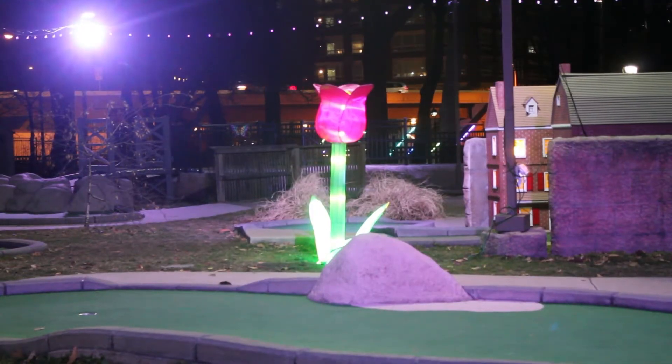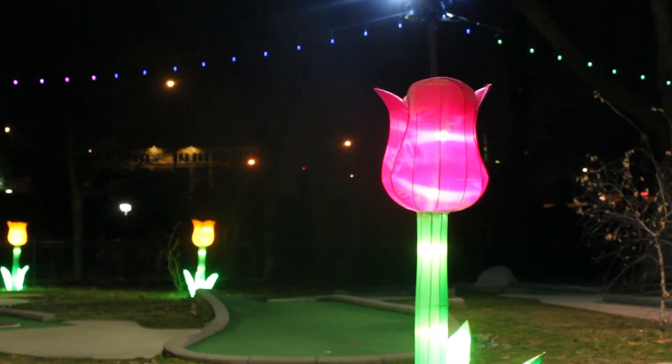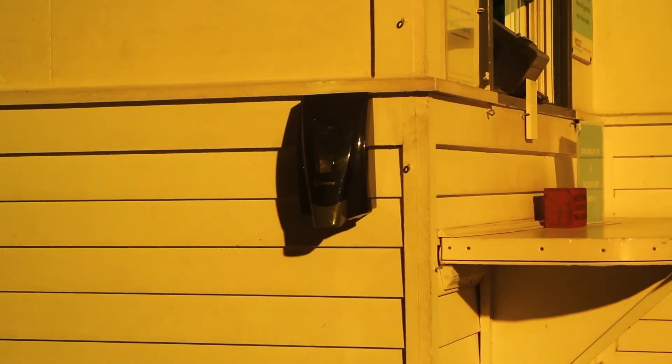Franklin Square is keeping golfers safe by enforcing social distancing, providing hand sanitizer, and cleaning balls and clubs between uses.